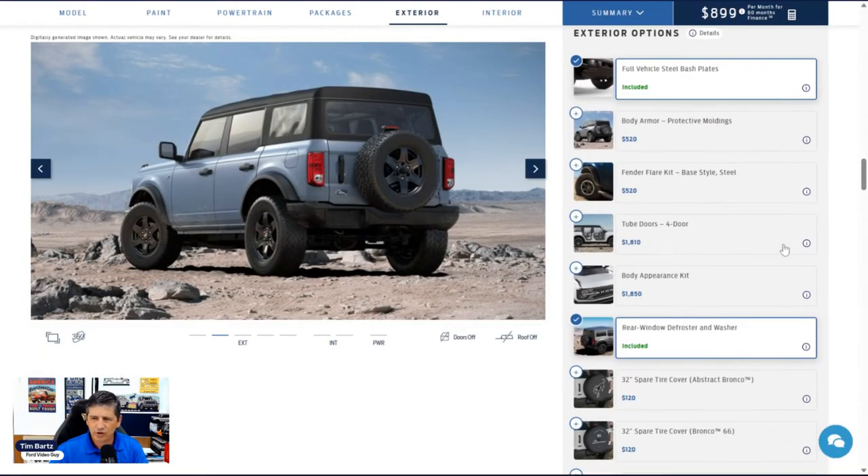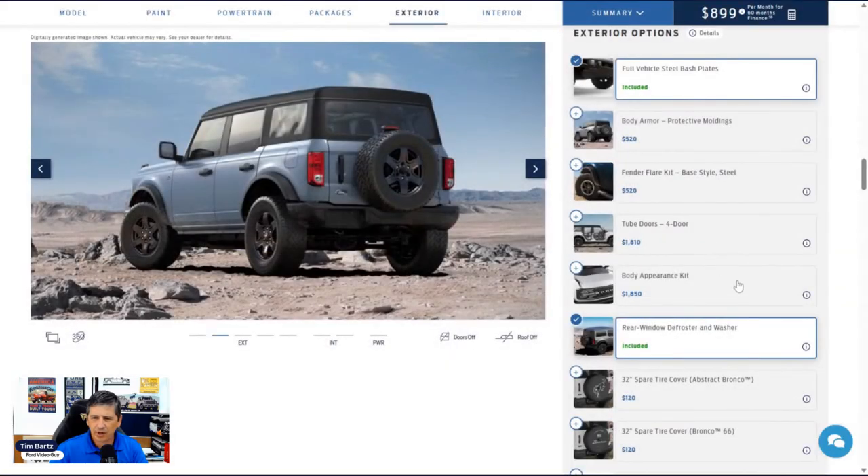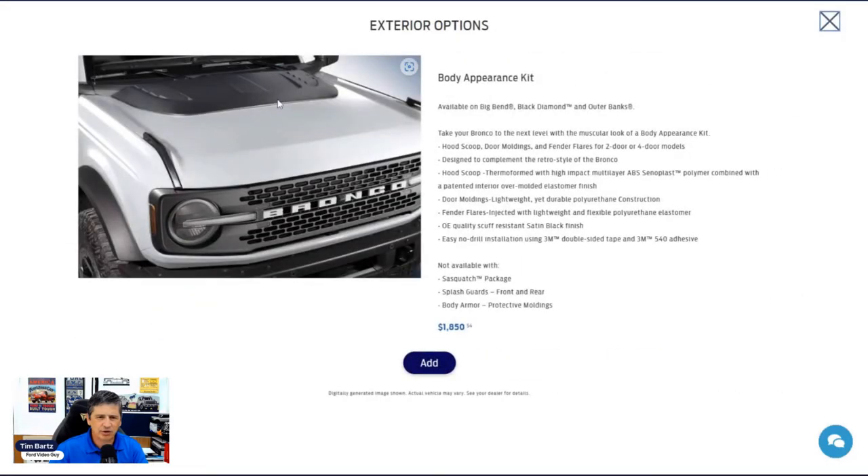Tube doors are a popular dealer-installed option, especially for people who want the open-air feeling without feeling like they could fall out — available for both two-door and four-door. The body appearance kit adds a hood scoop for a retro Bronco look, door moldings, and fender flares — not available with the Sasquatch package, splash guards, or body armor protective moldings. Spare tire covers are available in a few designs: a Bronco logo, a 'Bronco 1966 Established' version, and a Ford logo version — but not available with the Sasquatch package.